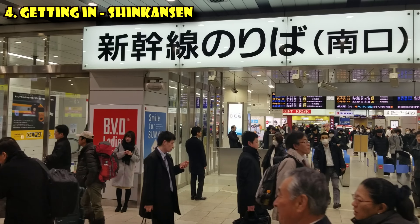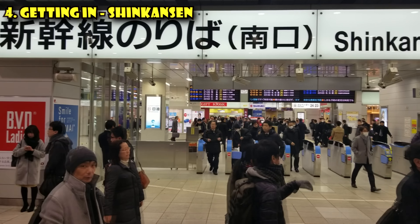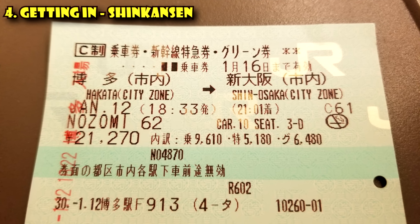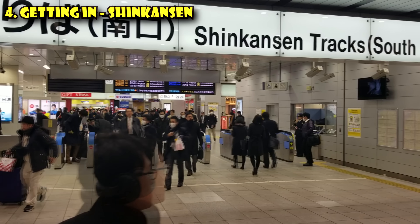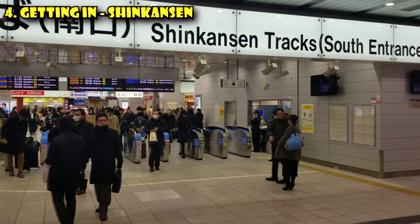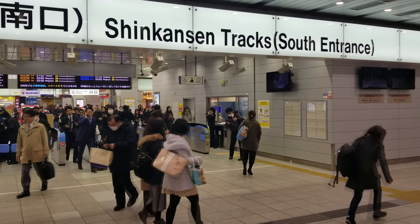If you are traveling on the Shinkansen, the bullet train, it will have its own special entrance and ticket gates. Go to those ticket gates and insert your ticket or tickets into the wicket. You might have multiple tickets for the Shinkansen — one for the base fare, one for the seat, one for the express. In that case, put two or three into the wicket at once. Pick them all up out the other side, because you'll need to show your tickets on the train as well.